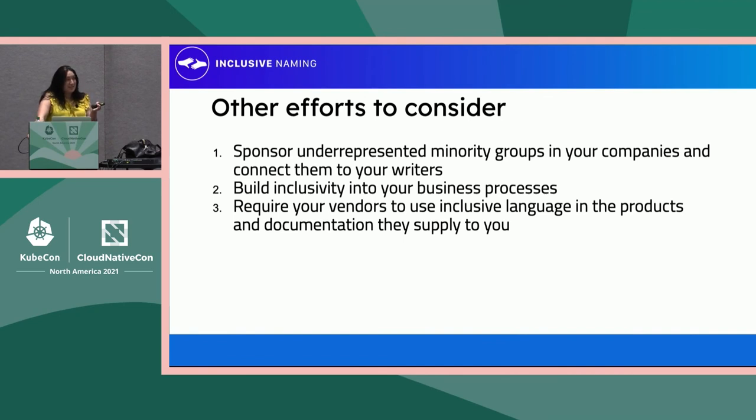A few other things to consider as you move forward: sponsoring underrepresented minority groups in your companies and connecting them to your writers is a great idea. Building inclusivity into your business processes is also a great idea. And requiring your vendors to use inclusive language in the products and documentation they supply to you will go a long way toward not introducing that language into your companies to begin with.